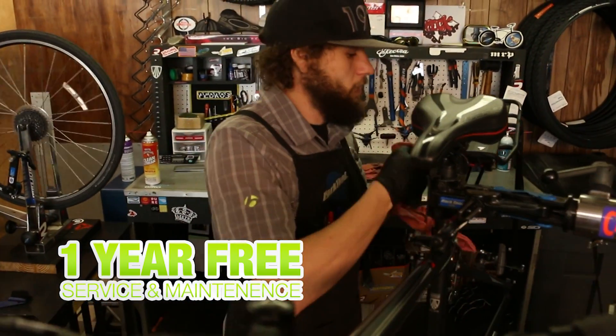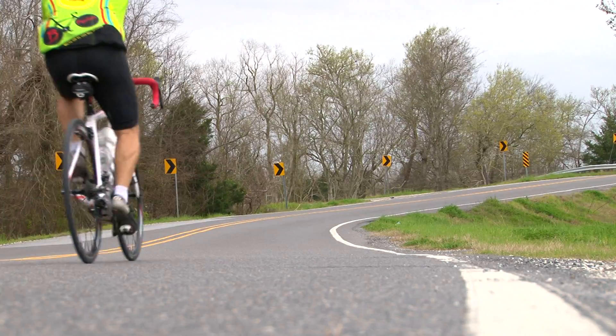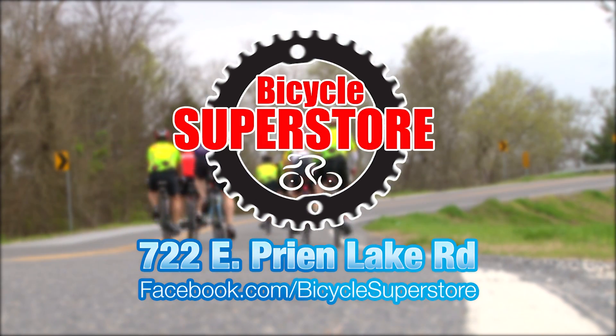Every bike comes with one year free service and maintenance and we have over 10,000 parts and accessories in stock. Come ride with us. Bicycle Superstore, 722 East Creon Lake Road, next to Taco Bell.